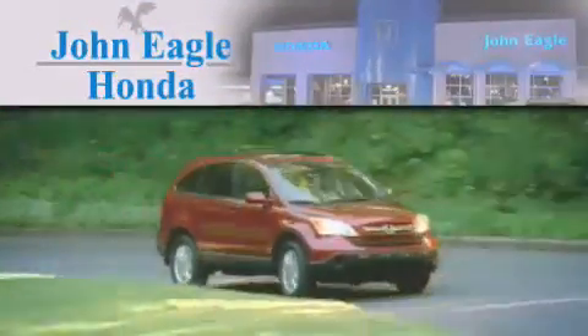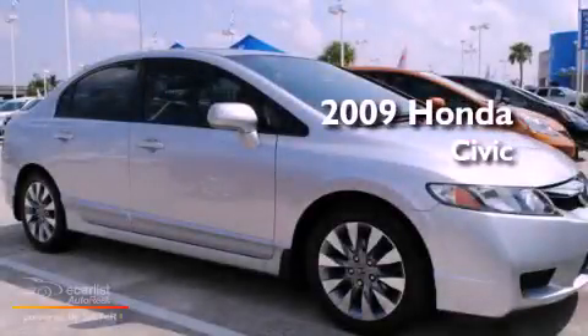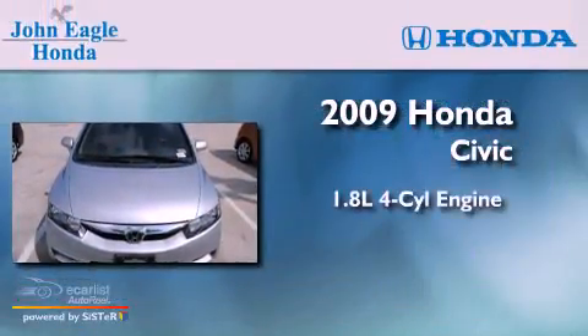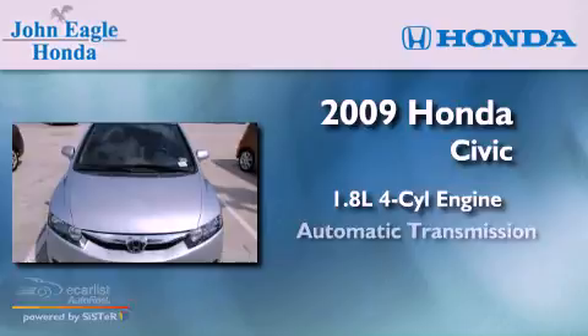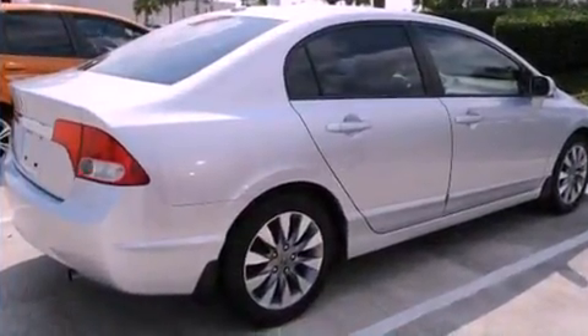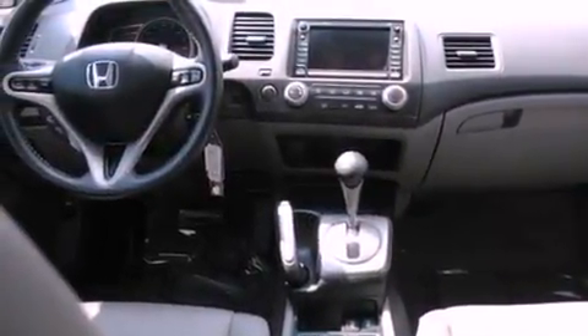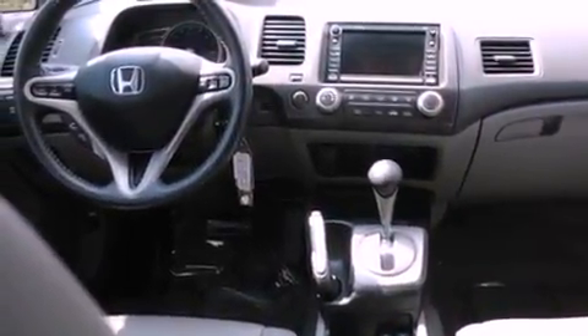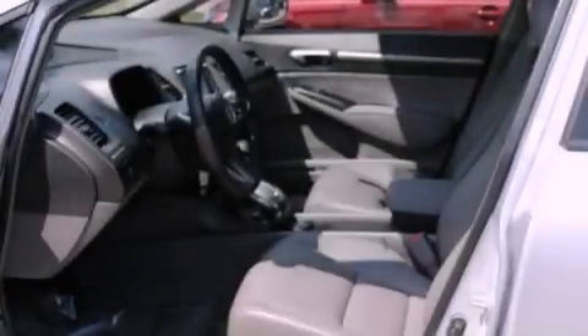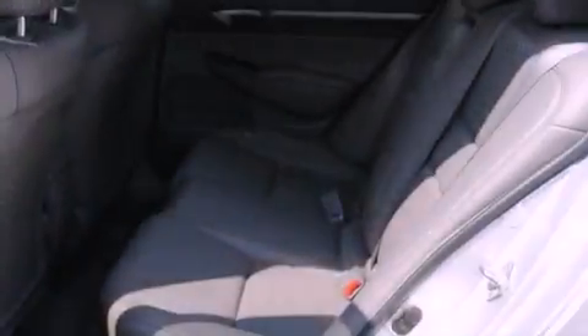Another fine vehicle offered by John Eagle Honda of Houston. This is a certified pre-owned 2009 Honda Civic with a 1.8 liter four-cylinder engine and an automatic transmission. Its top features include a moonroof, heated vents for rear-seated passengers, cruise control, a multi-link rear suspension, an electronic throttle, alloy wheels, a security system, a low tire pressure indicator, and fold-down rear seats.